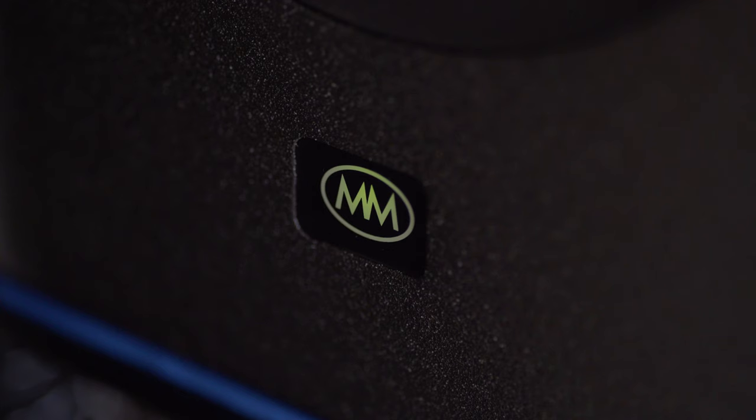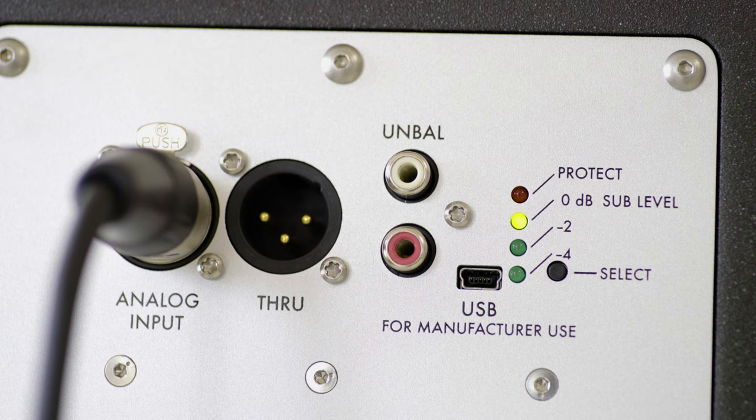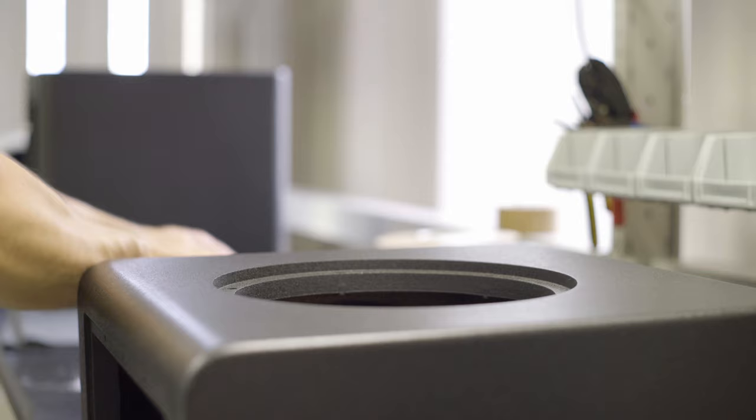A blinking red logo on the front of the speakers notifies the user when clip protection limiting is active. There are also three subwoofer level adjustments to control the low end, depending on your listening environment.